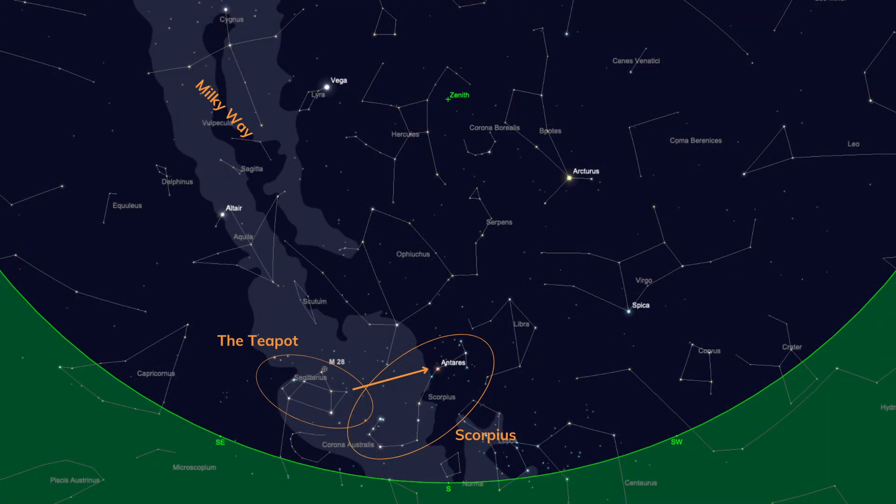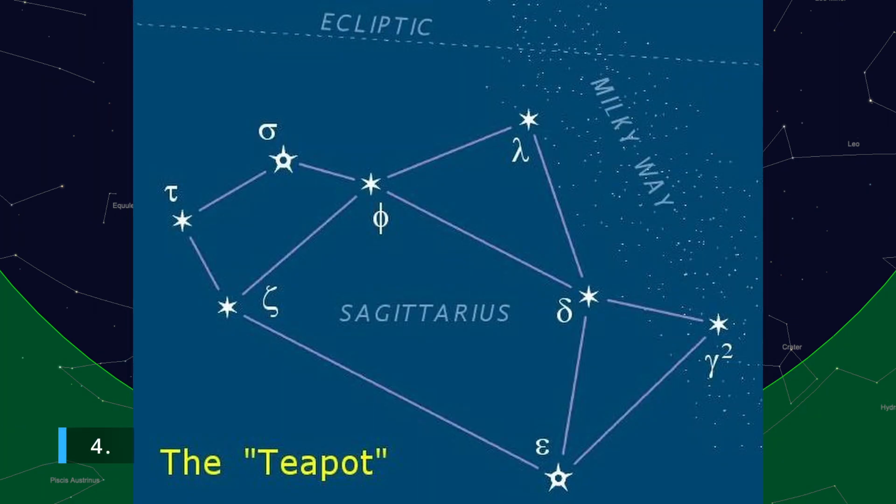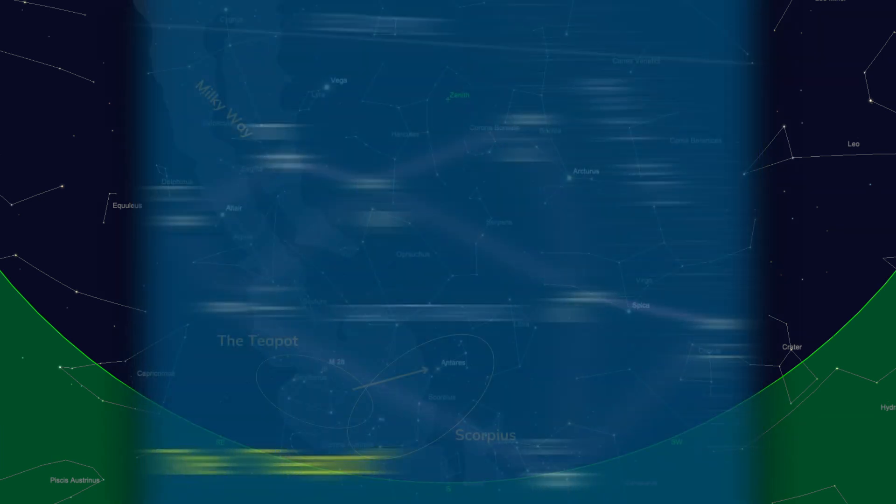Let's turn ourselves so that we're now facing due south. One of the most obvious features we can see at this point is the Milky Way in the background — especially if you've got a darker sky, you can see it raking its way up from the horizon. Now if you're far enough south, the classic feature we look for is called the Teapot, and actually it's not a constellation, it's an asterism — an obvious shape of stars but not a full constellation.